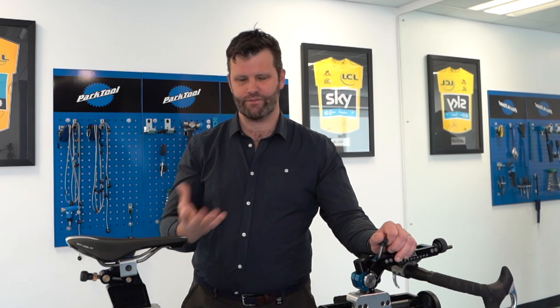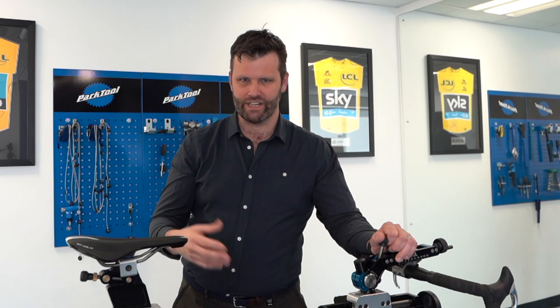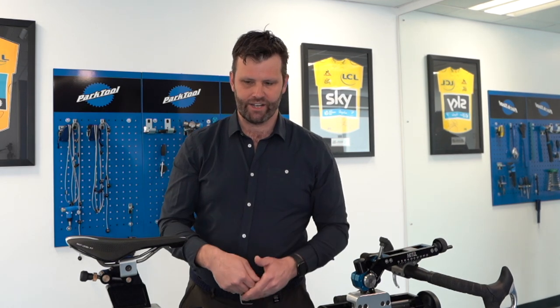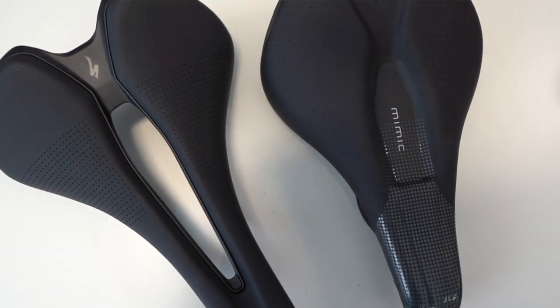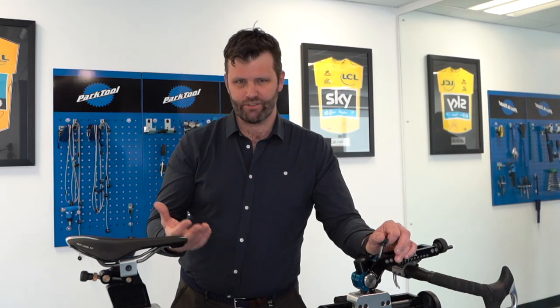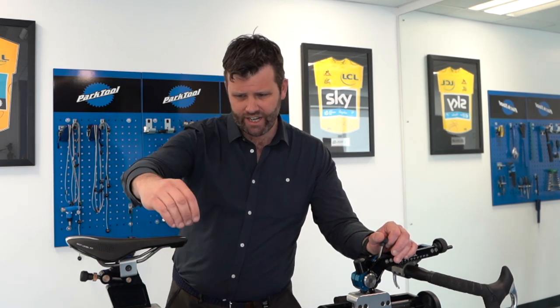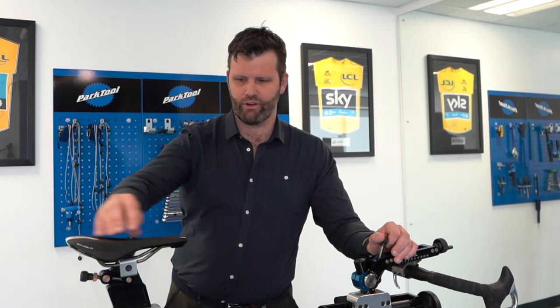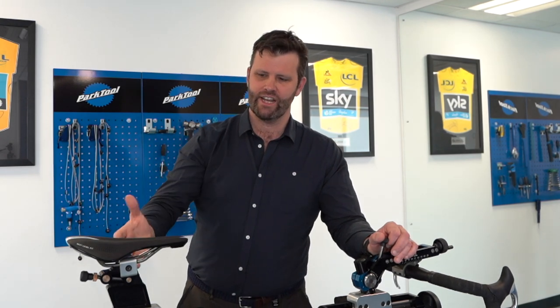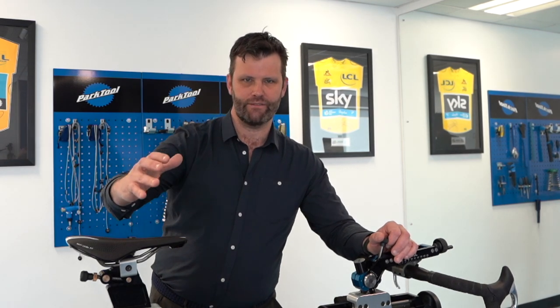Width matters because too narrow causes issues, too wide causes issues — finding the right saddle that works for you. That leads into gap versus no gap: if you get central pressure problems in the middle and feel pressure on the bike, try a gap saddle. They were designed for men first but better saddles are coming out now that also work for women. If you don't get central pressure, you might be fine with a no-gap saddle or just a relief channel. On shape, more aggressive riders tend to ride a T-shaped saddle.